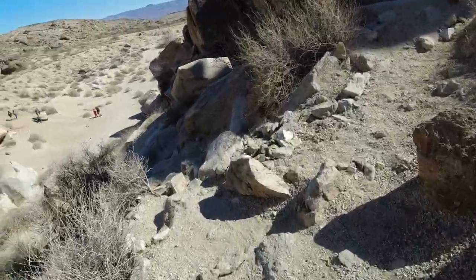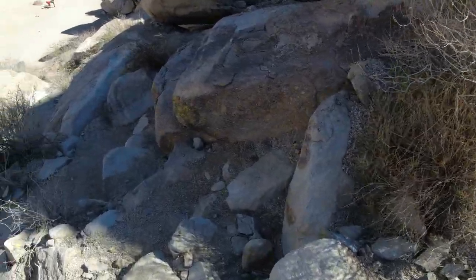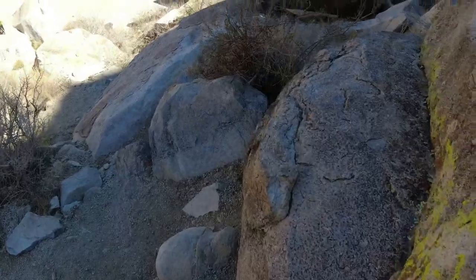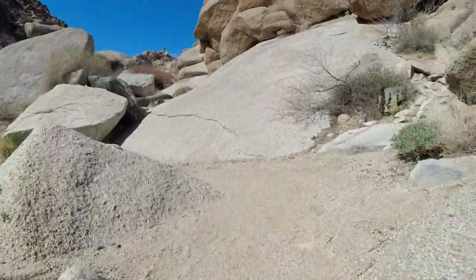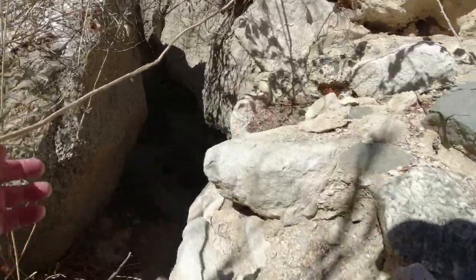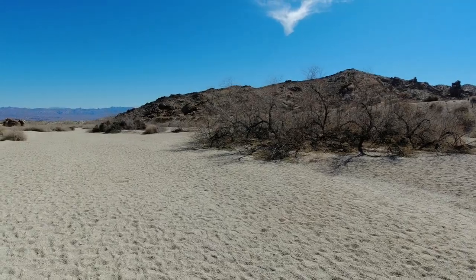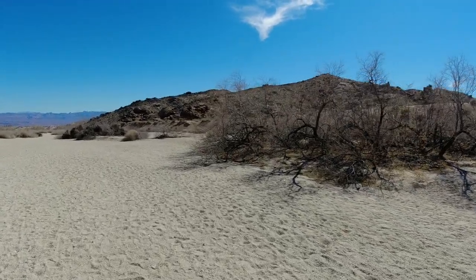That petroglyph site is one of the biggest and one of the oldest in the southwest, as my understanding. There were about half a dozen people or so there checking them out. They were just layered and layered and layered on top of each other, the petroglyphs were. And I think the one with the bighorn sheep was probably the coolest one there, for sure. Neat place. On the way back to the Jeep to check out the rest of this trail.